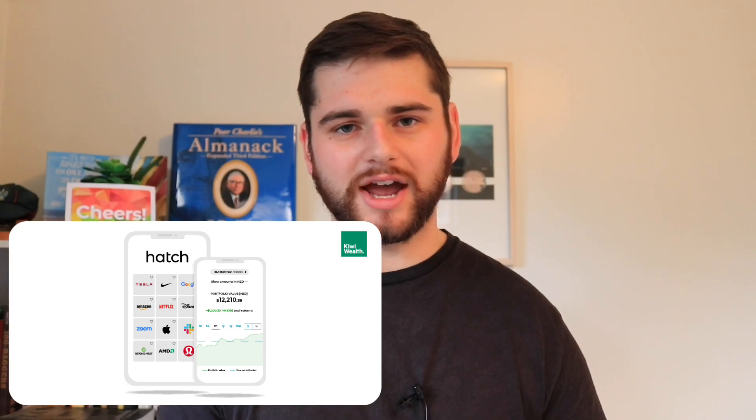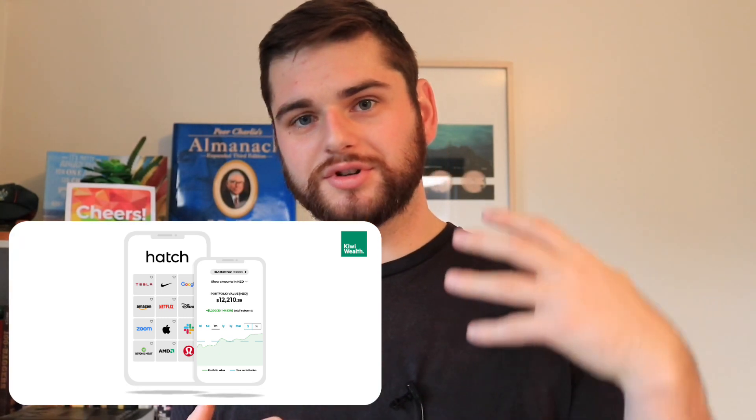We do have a sponsor for today's video, and today's sponsor is Hatch. Hatch is the platform that I, as a New Zealander, use to purchase shares in the US, which is where a large percentage of my stock market portfolio sits.